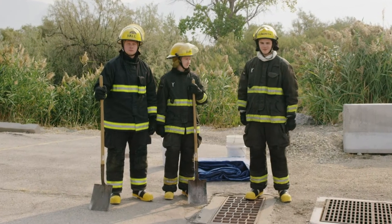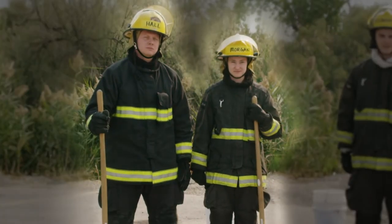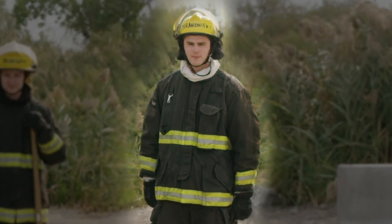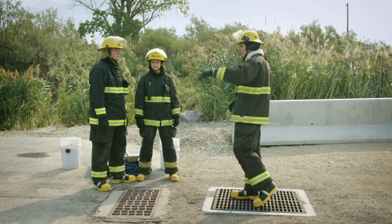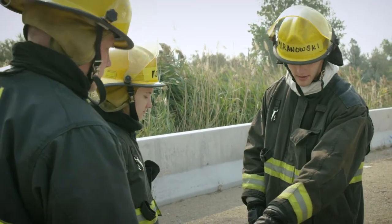A three-firefighter team is necessary to construct a dyke — two firefighters to build the dyke, and one to act as safety officer, who is the eyes and ears of the other responders. In particular, the safety officer helps ensure the responders are working ahead of the spill and staying clear of the product.